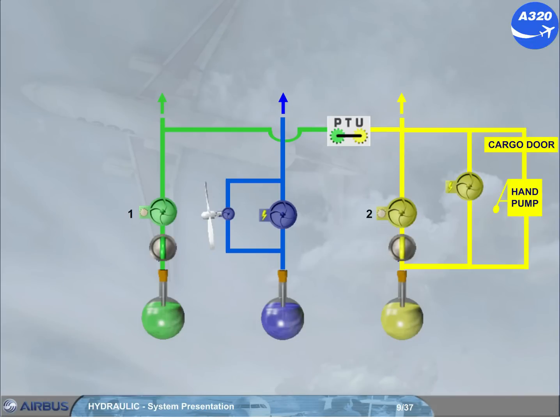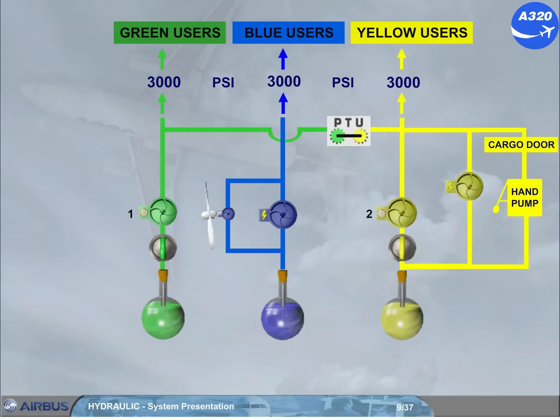Each hydraulic system delivers a constant pressure to its users. Note: the hydraulic reservoirs are maintained pressurised to prevent pump cavitation, using reduced bleed air from the engine 1 HP stage or from the cross bleed ducts.